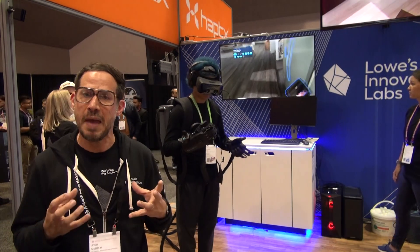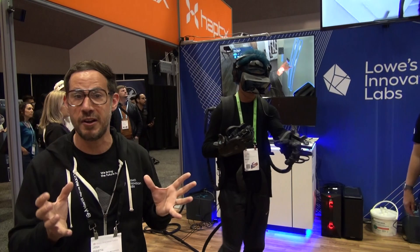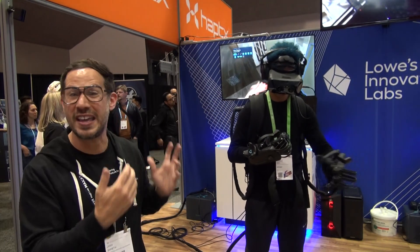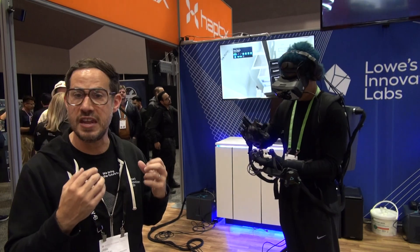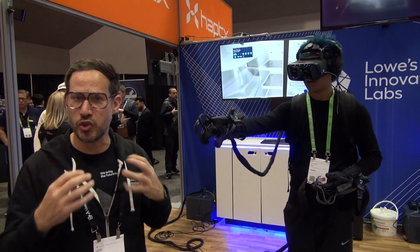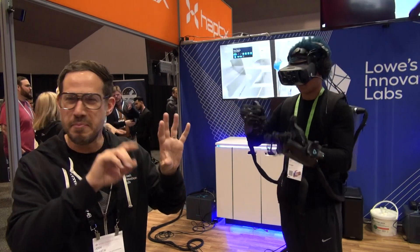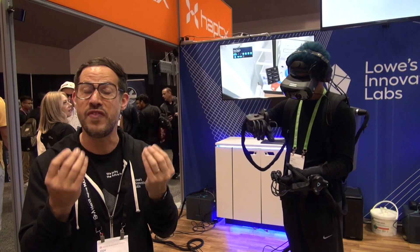We think there's a lot of power in these technologies to help people pre-visualize and pre-experience big projects they might do for their home — for example, a kitchen remodel. We're here at the Augmented World Expo showing off a new early-stage prototype called Infinite Kitchen Touch. It's a virtual kitchen simulator that lets people enter into virtual reality and not only see their dream kitchen and manipulate finishes and try on new styles, but also touch and feel.